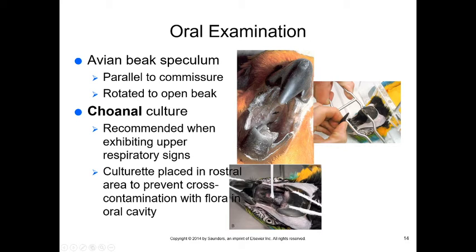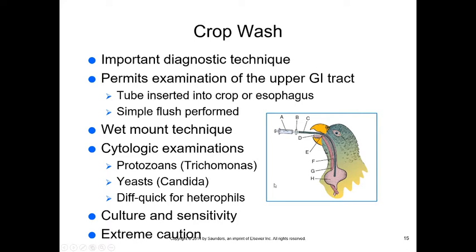To collect a choanal culture, open the beak as wide as possible and look for the slit above the tongue — insert the swab directly into the choana while avoiding other oral membranes to prevent cross-contamination. A crop wash involves inserting a soft flexible tube into the esophagus, going up and over the tongue and avoiding the trachea, directly into the crop.